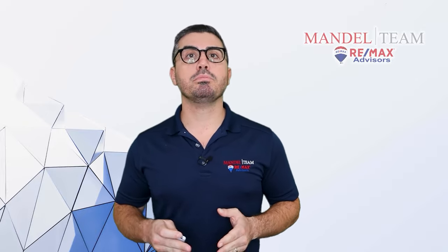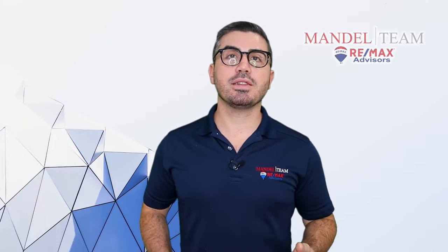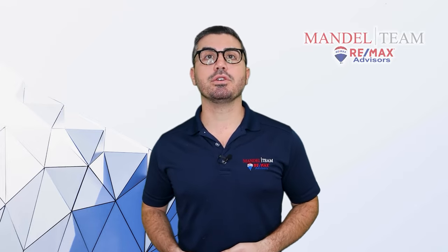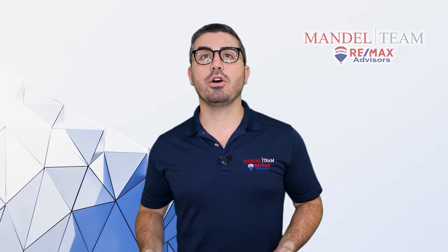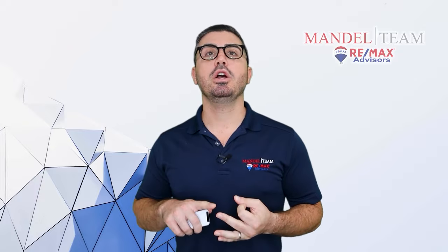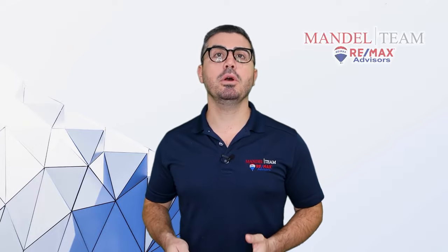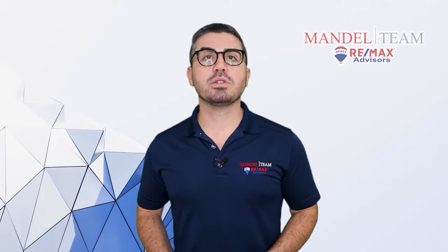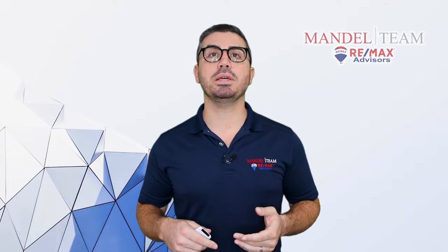At any point in time there is more to choose from, which is why it's a good time for buyers. If you've been sitting on the sidelines and want to get into the market, there's a lot more to choose from now than at any point over the last two years. You don't have to do the crazy things buyers were doing before. Right now sellers are giving closing cost credits, paying for 2-1 interest rate buydowns, and negotiating. You can take your time — you don't have to be first in the home the second it hits the market and bid $30,000 above asking price. It's a much better time to be a buyer.